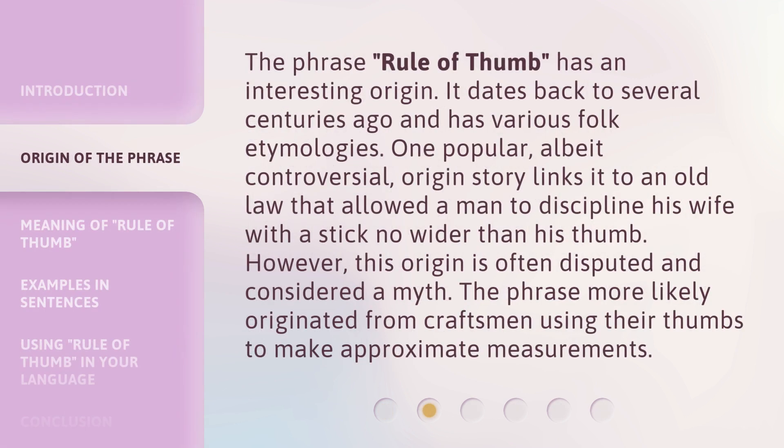The phrase Rule of Thumb has an interesting origin. It dates back to several centuries ago and has various folk etymologies. One popular, albeit controversial, origin story links it to an old law that allowed a man to discipline his wife with a stick no wider than his thumb. However, this origin is often disputed and considered a myth. The phrase more likely originated from craftsmen using their thumbs to make approximate measurements.